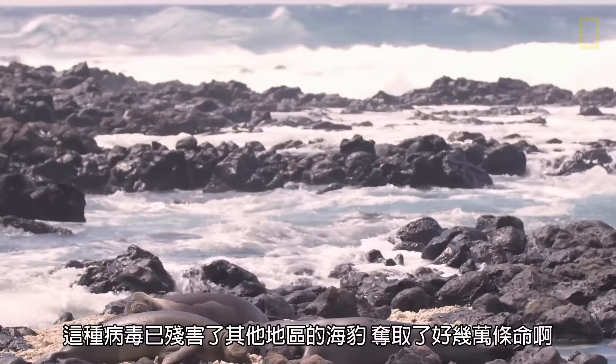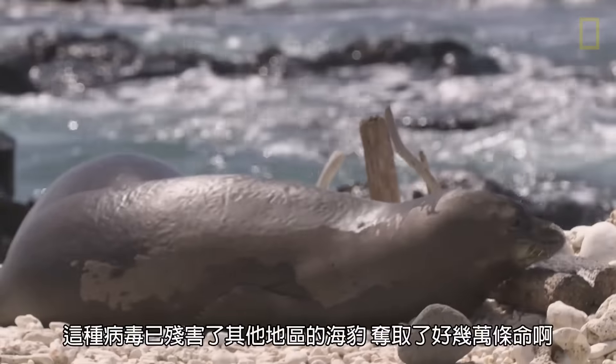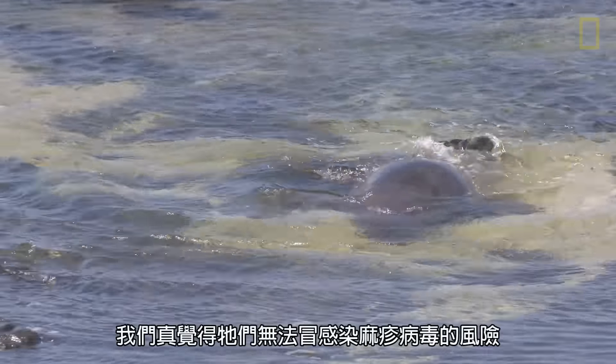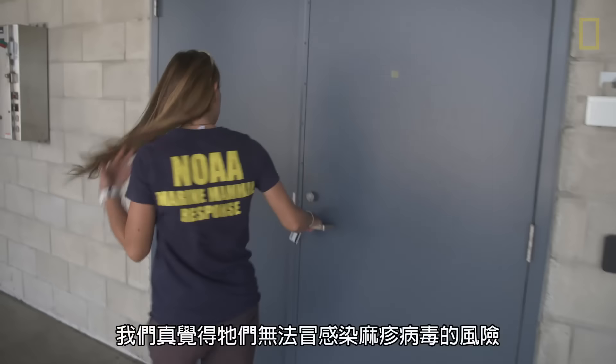This virus has killed seals in other parts of the world on the order of tens of thousands of animals. If you think about that relative to the number of monk seals that are in existence, we really don't think the population could sustain an outbreak of a morbillivirus.